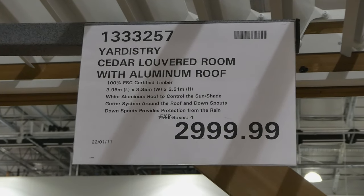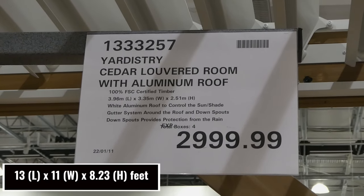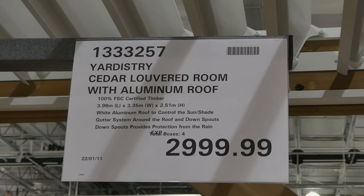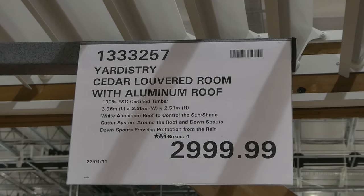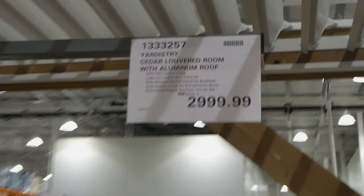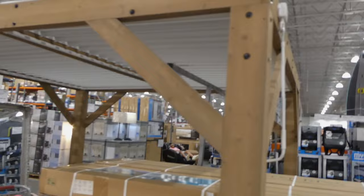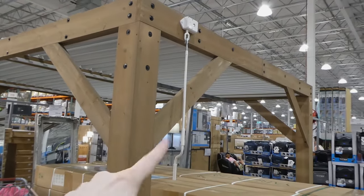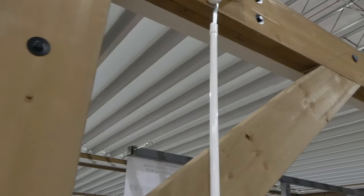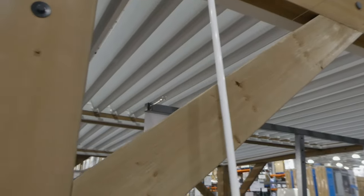The Yardistry awning is cedar with an aluminum roof. It's 100% FSC certified timber, 3.96 meters by 3.35 meters by 2.51 meters. It has a white aluminum roof to control sun and shade, a gutter system around the roof, and downspouts that provide protection from the rain. This is for $3,000. The roof can be adjusted — you can lay it flat or have it slotted like it is right now.